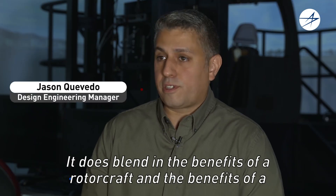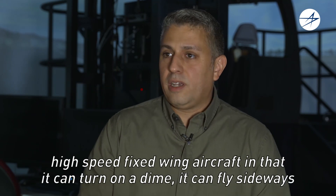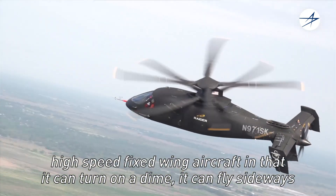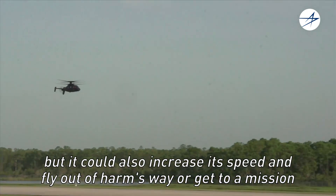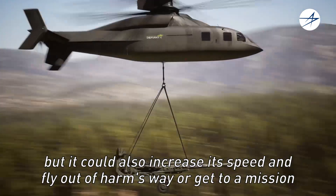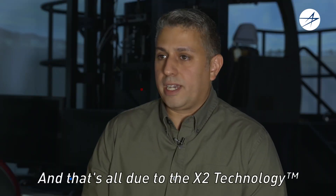It blends the benefits of a rotorcraft and the benefits of a high-speed fixed-wing aircraft. It can turn on a dime, it can fly sideways, but it can also increase its speed and fly out of harm's way or get to a mission faster than any other rotorcraft — and that's all due to the X-2 technology.